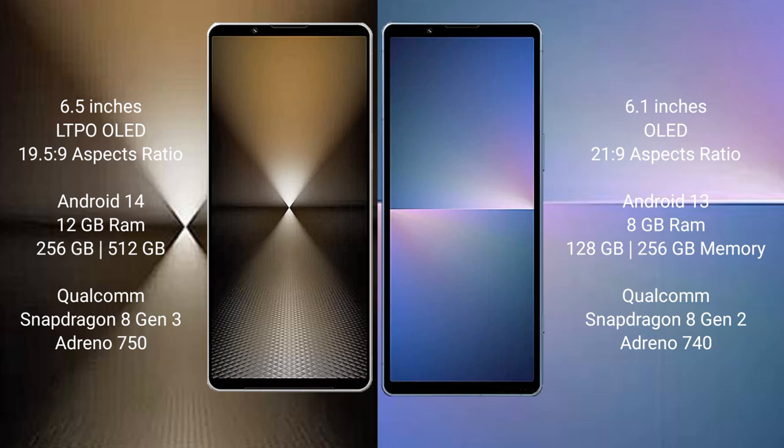Sony Xperia 1 Mark 6 comes with 12GB RAM and 512GB or 1TB internal storage, Qualcomm Snapdragon 8 Gen 3 processor, and Adreno 750 GPU.